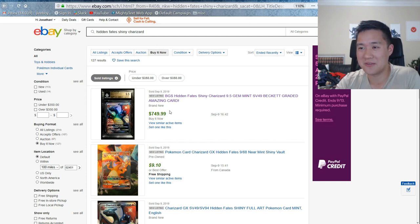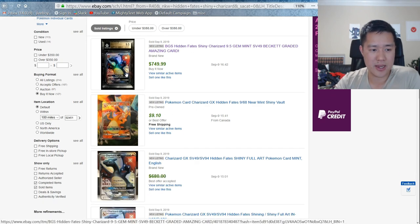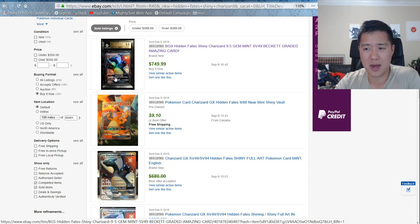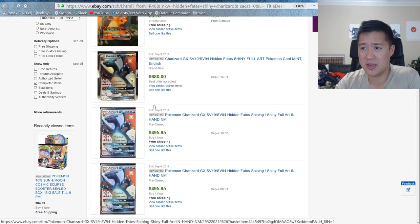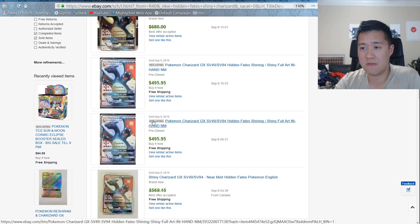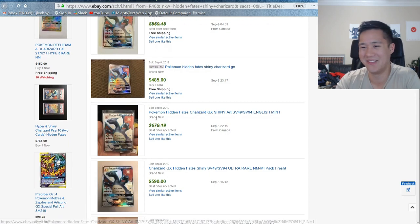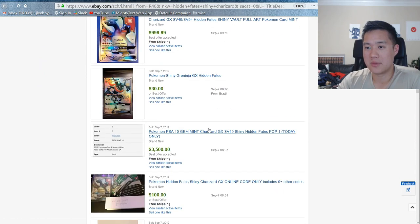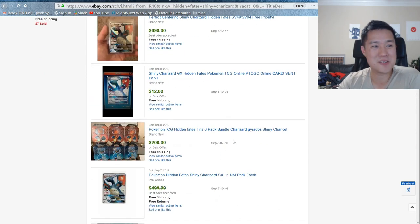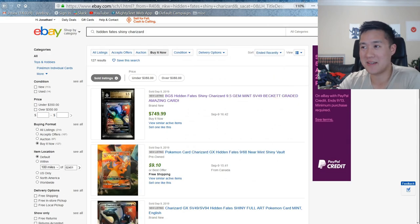Looking at sold listings, there's a BGS 9.5 for $750 — though I looked into it and it was originally sold for $1,500, but the buyer didn't pay or something, so it got relisted for $750. A bunch of others sold for just under $500. I feel like if you list it at $500 or close to it, it's just going to get absorbed instantly. These prices are holding over $500, getting close to $600. A BGS 9.5 is going for about $700 to $800. It's still mind boggling.